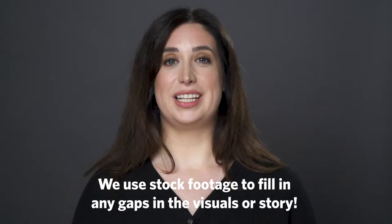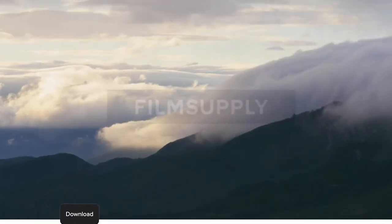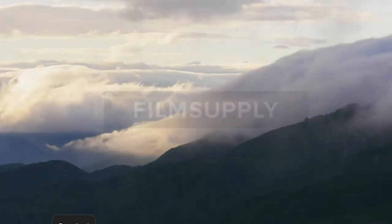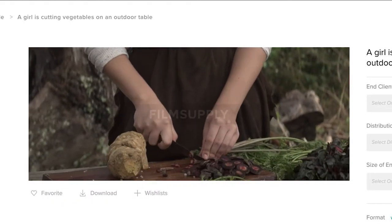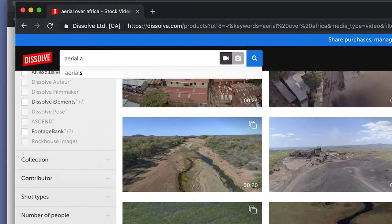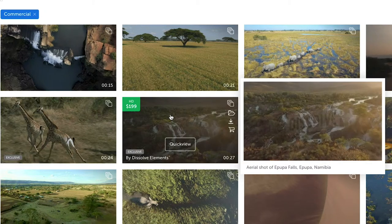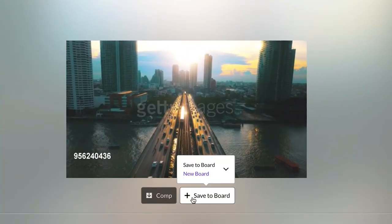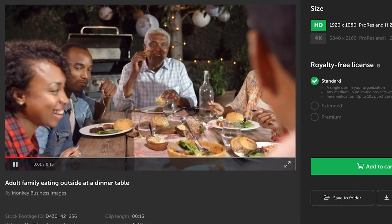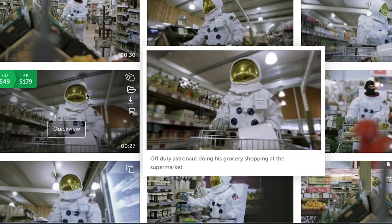Stock footage is used to fill in any gaps in your visuals or your story. Say you're editing a piece and you need a transition to get from one location to the next, but you haven't been able to film it. Or maybe you need a scene of actors that visualize what your script is talking about. That's when you might turn to stock. It's not ideal, but sometimes you just don't have the time or the budget. Our clients don't always have the budget to send us around the world, or hire actors at the last moment, or arrange for permits to film, say, an astronaut shopping in a grocery store.